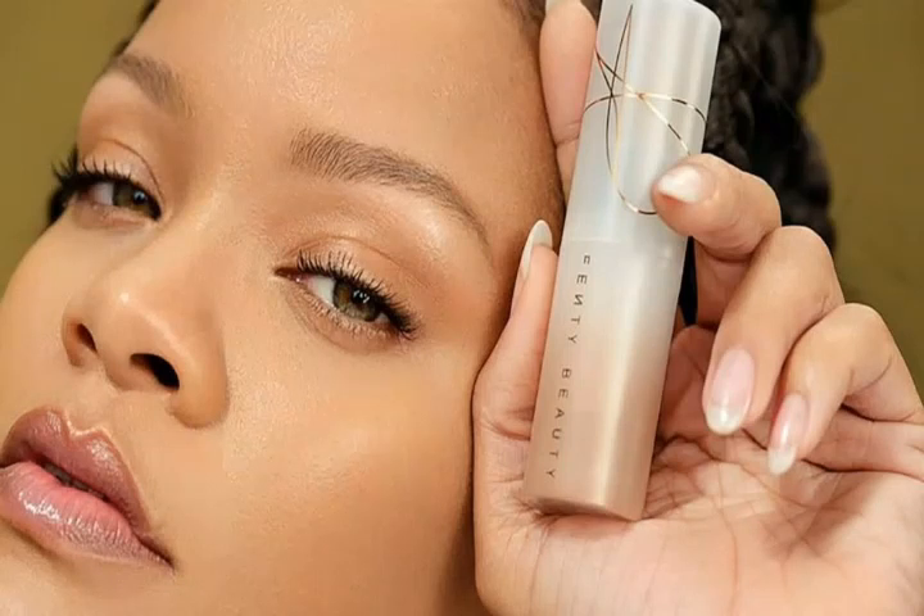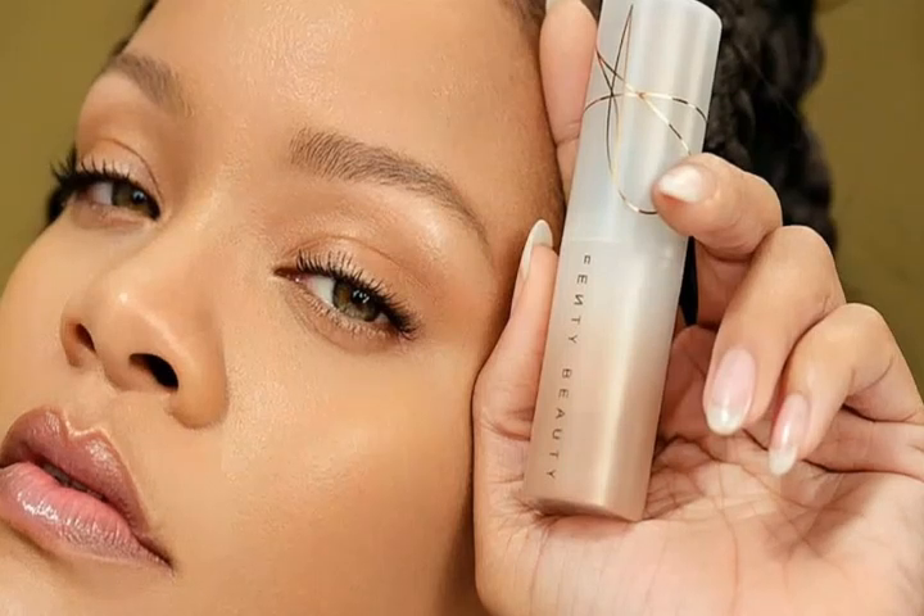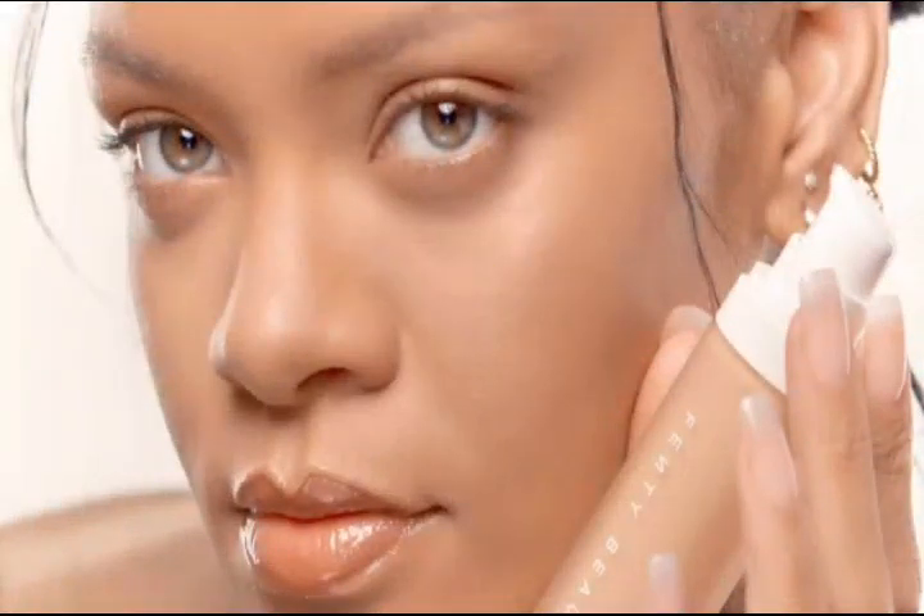The 'Lift Me Up' singer has a busy schedule again after giving birth to her second child, Riot Rose, last month. Beauty enthusiasts and Rihanna fans may want to try Fenty Beauty's stunning skin tint foundation with a flattering soft focus effect, and recently the makeup range has been expanded to include a new product for the complexion.